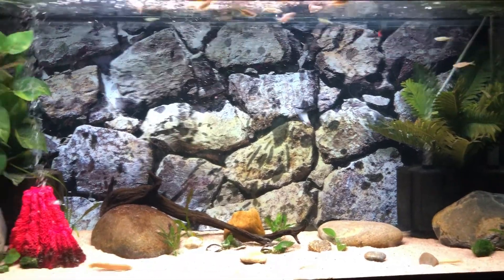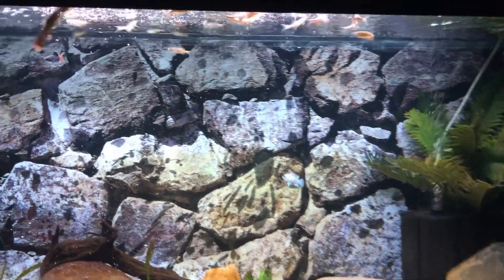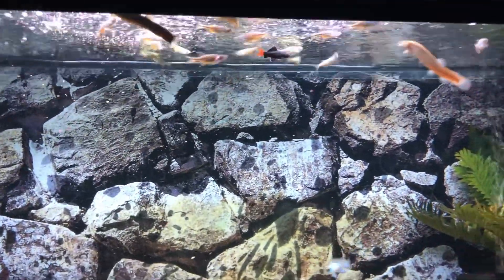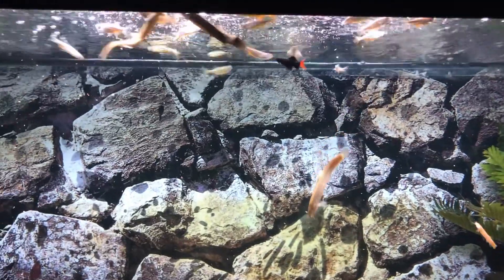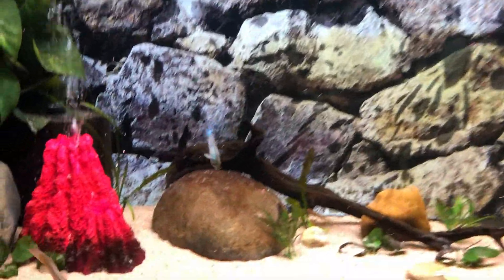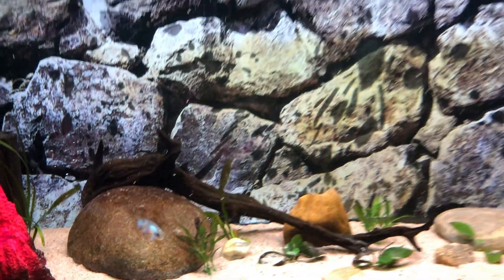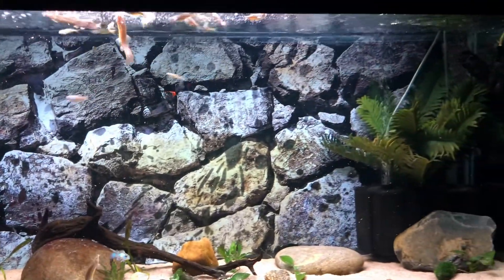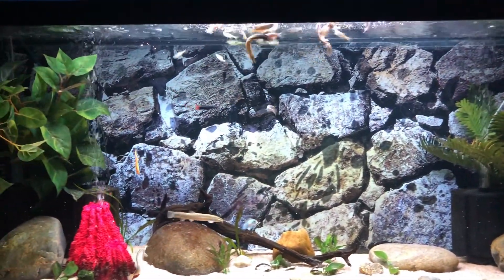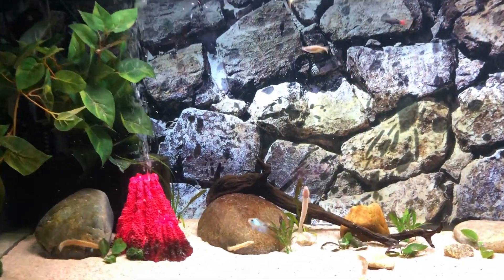Hey everybody, welcome back to another video. I got my shipment in and just threw in some flake, so they're going a little bananas here. There are 18 giant danios, and then we have an electric blue akara looking just beautiful. Everyone's getting along great — the danios bring a lot of action to the tank, and as soon as they stop feeding at the top you'll see how much they swim around.